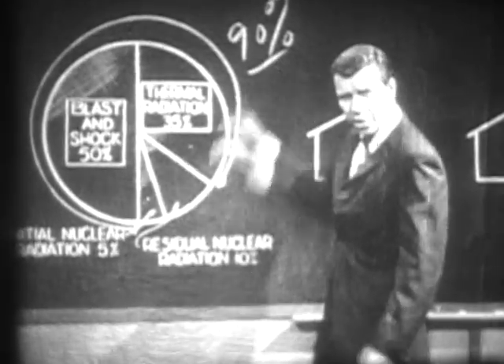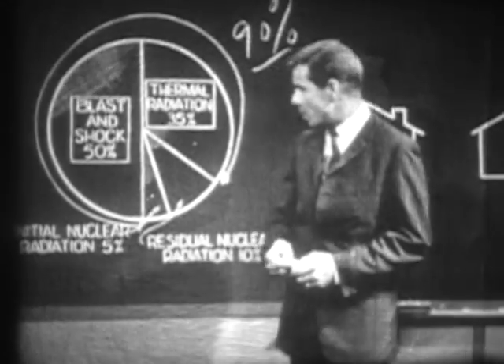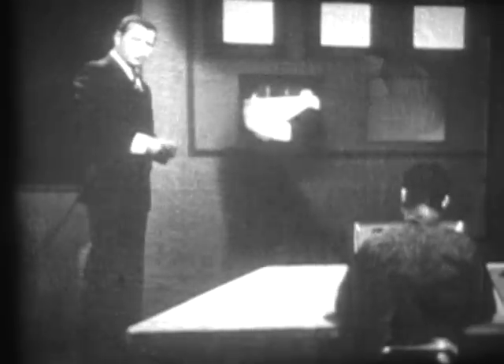Ninety percent of the energy released is released in the first 60 seconds. First, let's take a look at the blast effect. I'd like you to see what happened to some houses out at the Nevada test site.